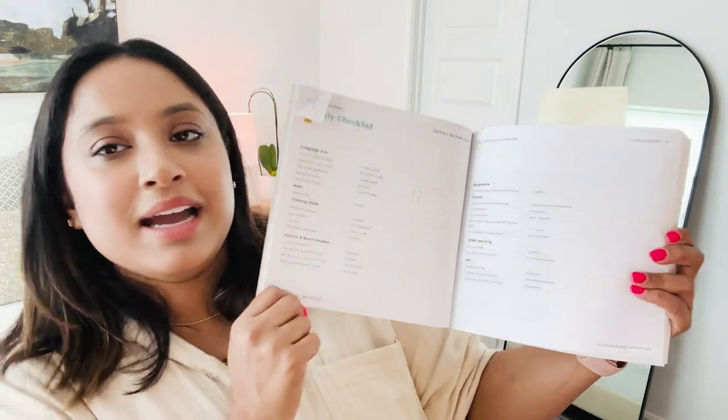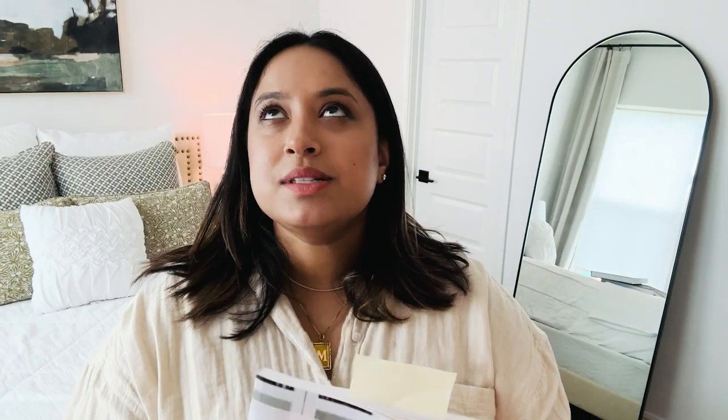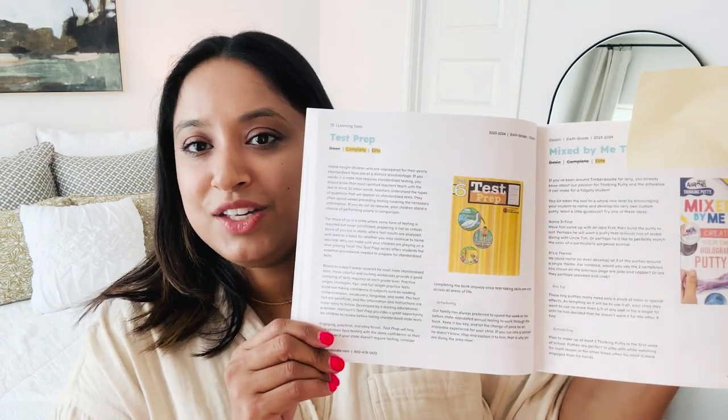In Timberdoodle, every single kit you buy comes with this awesome handbook — it is like my mommy bible for everything homeschooling. It does like a template weekly checklist for you, but we use the online scheduler and it schedules all their work for them. It basically tells you everything about each subject and how to schedule the work, so at the beginning of the year I go through every single planner.